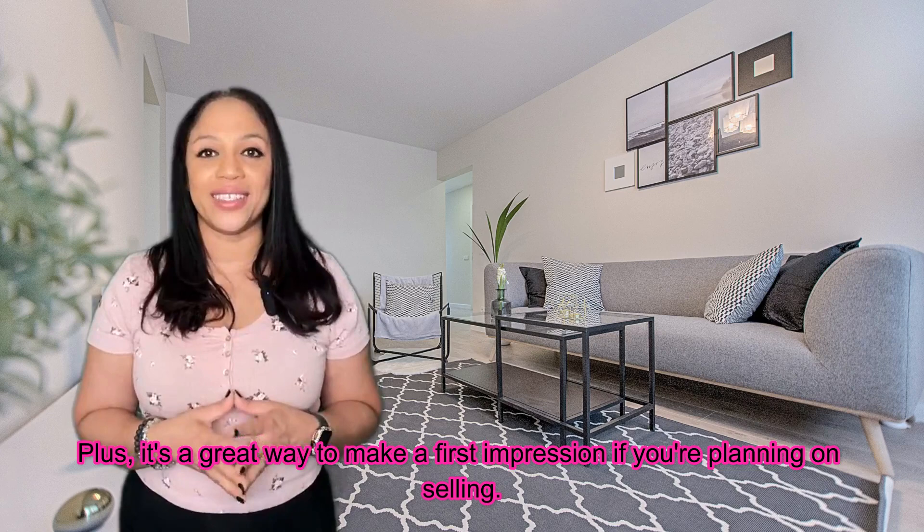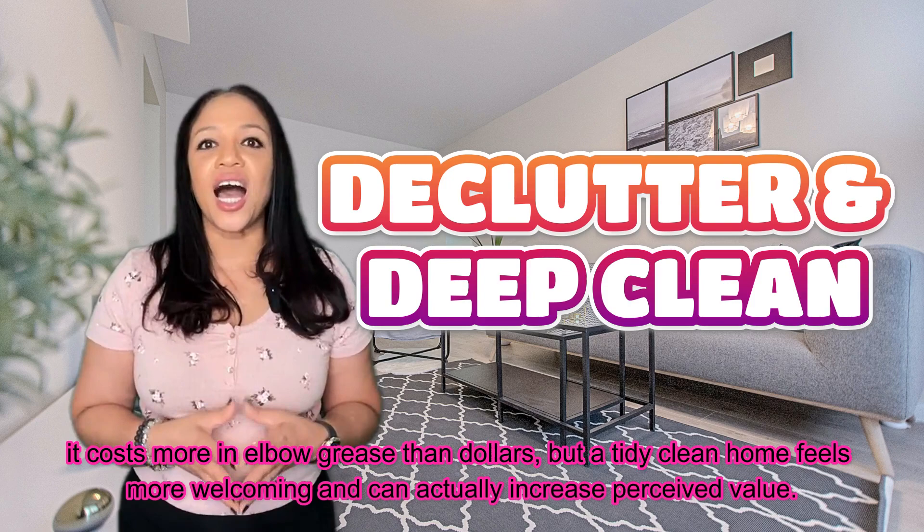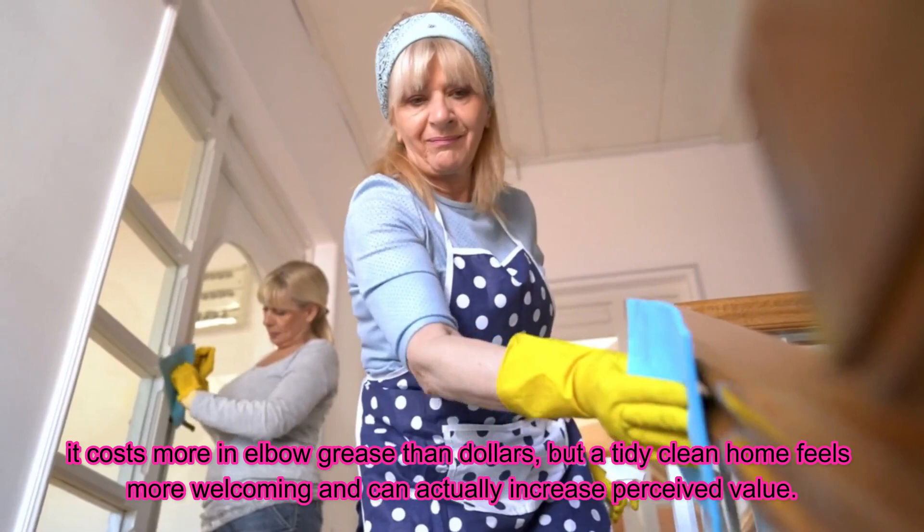Last but not least, declutter and deep clean. It costs more in elbow grease than dollars, but a tidy, clean home feels more welcoming and can actually increase perceived value.